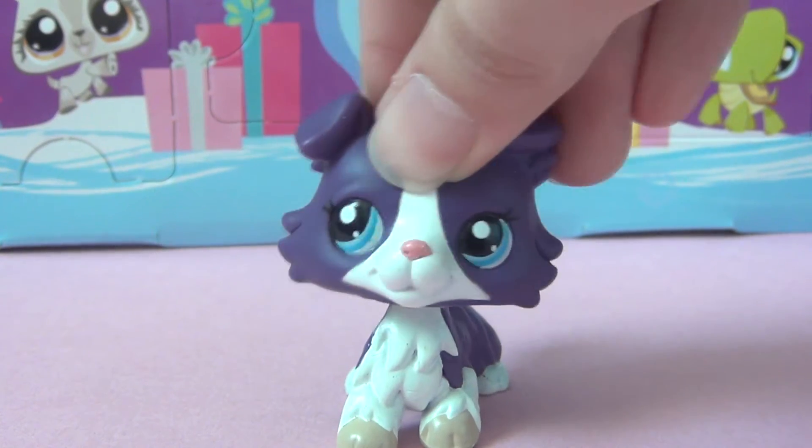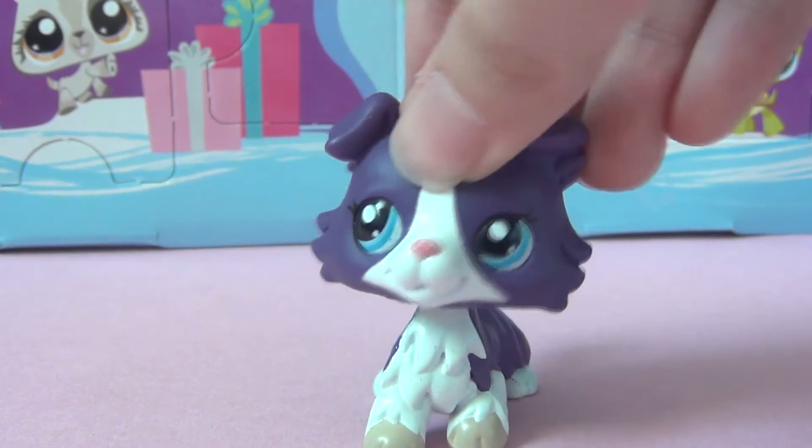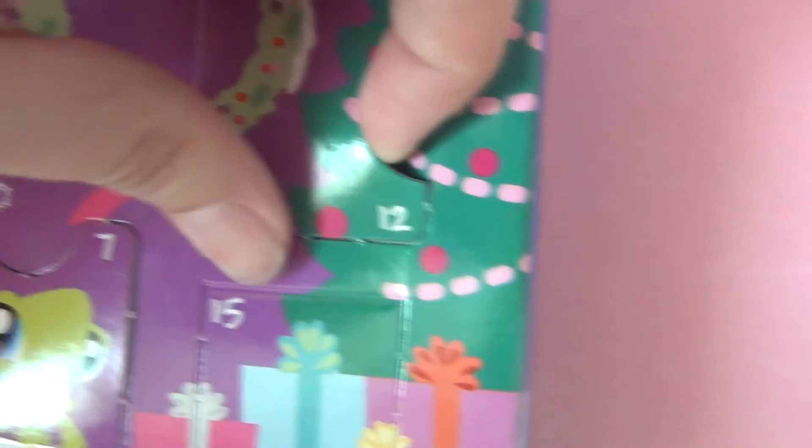Hello everyone, it's RainBotAnswerYTV here and welcome back to door number 12 from my LPS Advent Calendar. So let's open it up. Here is door number 12 — let's open it and see what's inside.